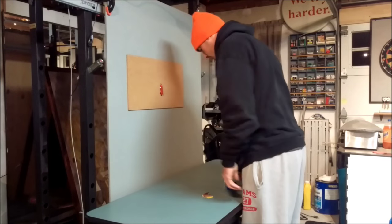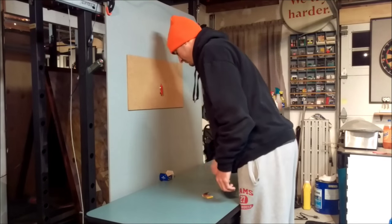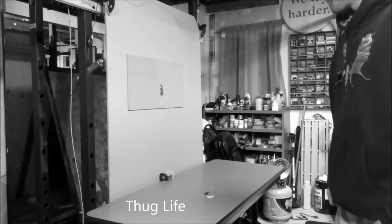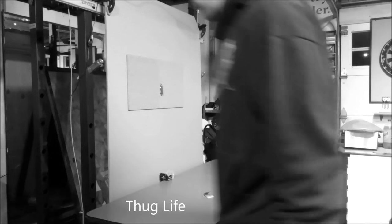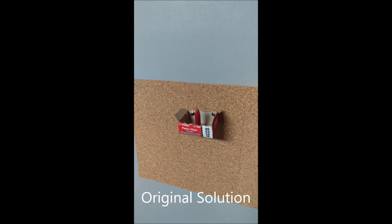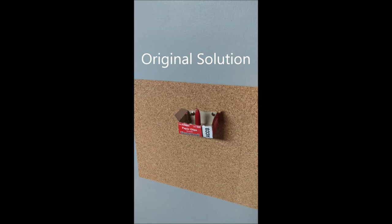The last participant had a pretty clever idea. Interestingly, none of the participants used the solution from the original study, which involved dumping out the tacks and using the box as a platform.